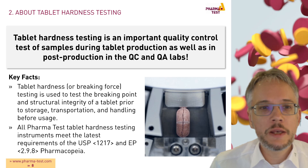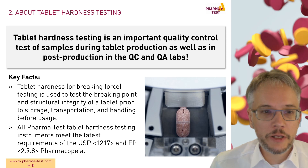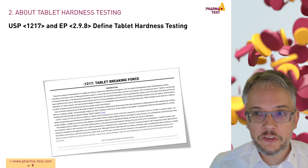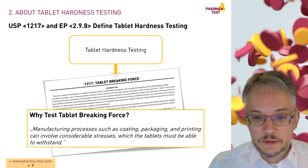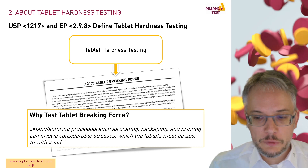Tablet hardness testing is an important quality control test of samples during tablet production as well as in post-production in QC and QA labs. Tablet hardness or breaking force testing is used to test the breaking point and structural integrity of a tablet prior to storage, transportation, and handling before usage. All PharmaTest hardness testing instruments meet the latest requirements of USP and EP Pharmacopeia. USP 1217 and EP 2.9.8 define tablet hardness testing, calling it tablet breaking force. Manufacturing processes such as coating, packaging, and printing can involve considerable stresses which tablets must be able to withstand.